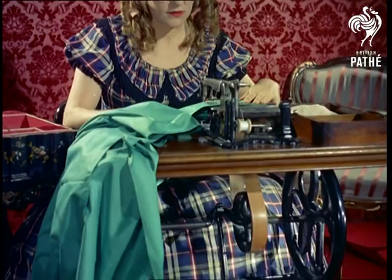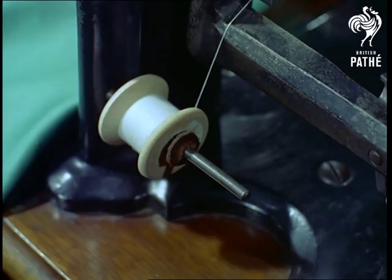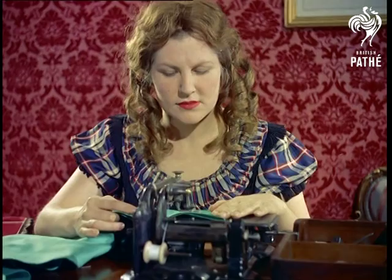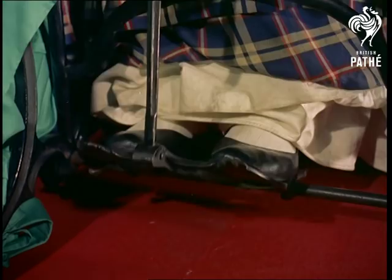In great-grandmother's day, vitamin pills would have been appreciated by the women who used that new-fangled contraption, the sewing machine. For although it revolutionized dressmaking in the home, this 1859 model — the first all-British machine — was certainly heavy-going.